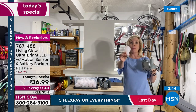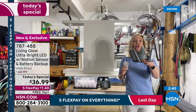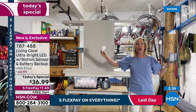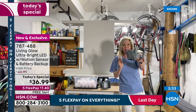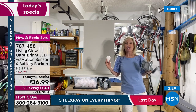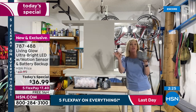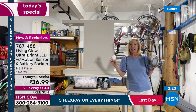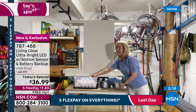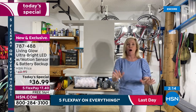To recap: a regular 60-watt bulb is 800 lumens; the Living Glow is 8,000 lumens. In a two-car garage you'd need 20 regular 60-watt bulbs to equal just two Living Glow lights. It also pulls the same amount of energy as a 60-watt bulb, so no worries about your electric bill. They're LEDs, so they're energy efficient.